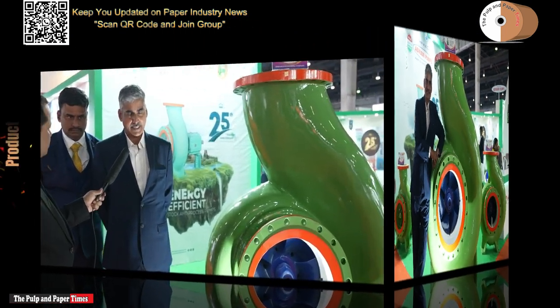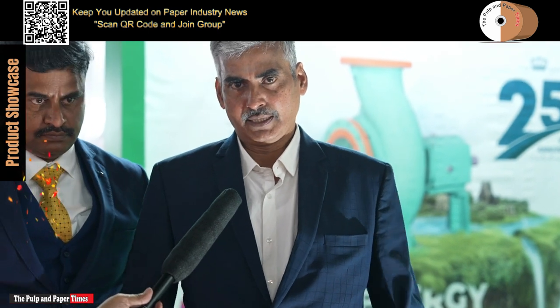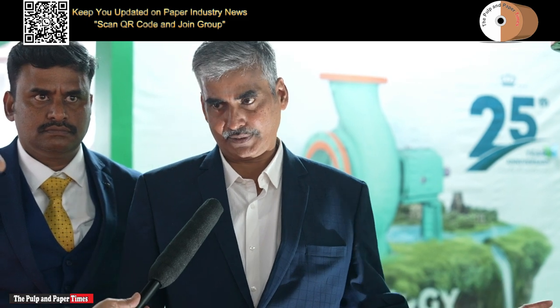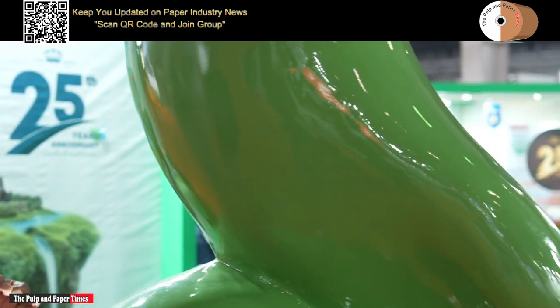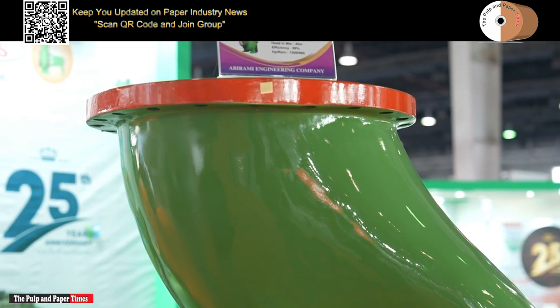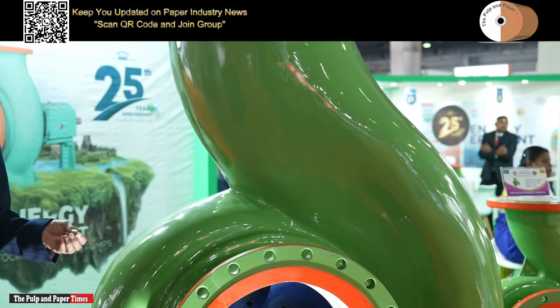It is based on ISO design. We have a special design team for continuous development; the dimensions are ISO dimensions. Whoever manufactures pumps as per ISO design will have the same overall dimensions, but internally every manufacturer has their own unique design. We have a special design where this pump can accommodate around four to five types of impeller, and our main advantage is not only energy efficiency but also interchangeability.